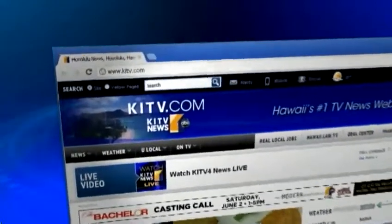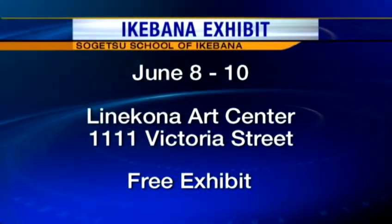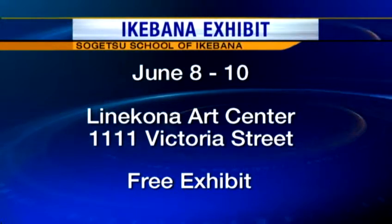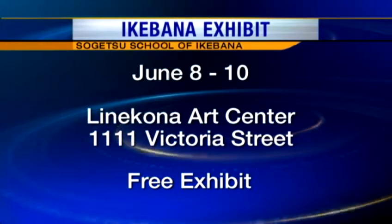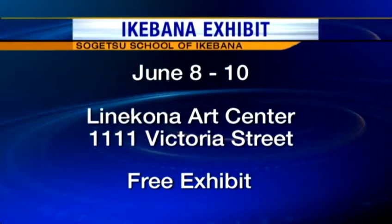Layla Diamond, thank you so much for joining us, and thank you for bringing in this beautiful arrangement. Thank you so much. Again, it's the Sogetsu School of Ikebana, and the exhibit will be next Friday, June 8th. For more information, you can go to our website, kitv.com, and all the information is right there on our screen as well. To see this interview again, you can go to the top video section of kitv.com.